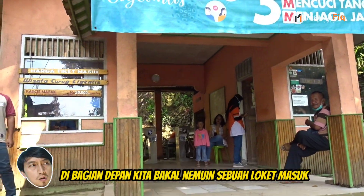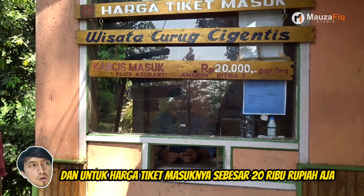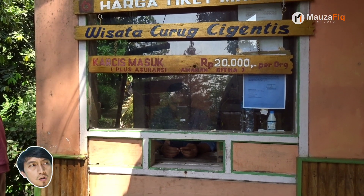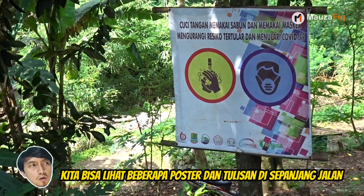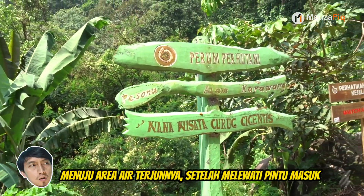Di bagian depan, kita bakal nemuin sebuah loket masuk, dan untuk harga tiket masuknya sebesar 20 ribu rupiah aja. Kita bisa lihat beberapa poster dan tulisan di sepanjang jalan menuju area air terjunnya setelah melewati pintu masuk.